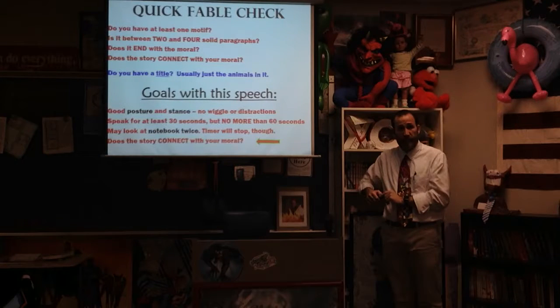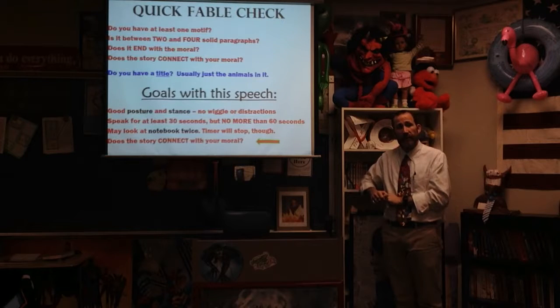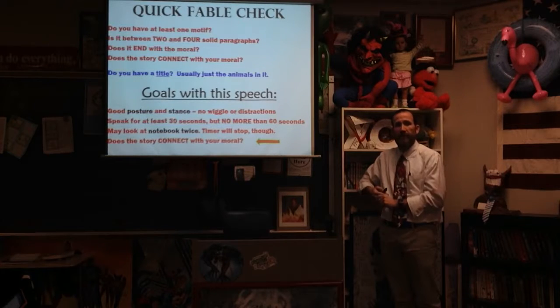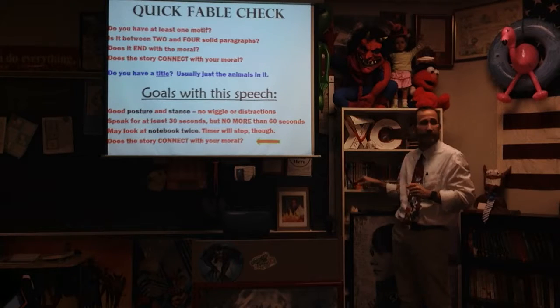Student question: Will we be able to see the timer while we're going? Teacher: It will require you to turn around. Student: Will it cost us points? Teacher: You can turn around — it counts as your two notebook looks. That's why you practice so many times.